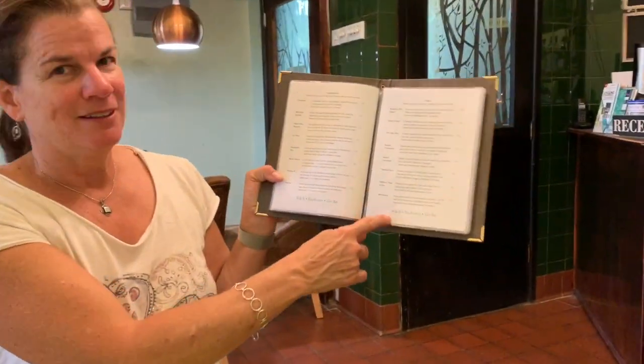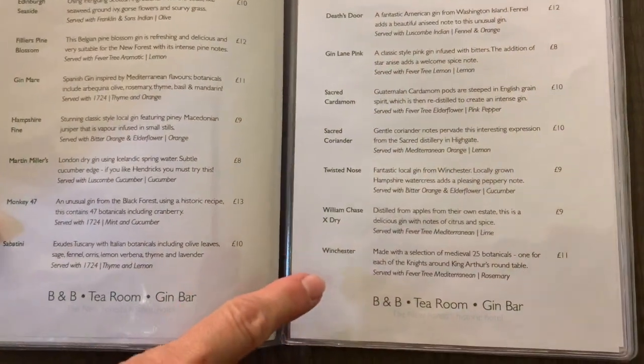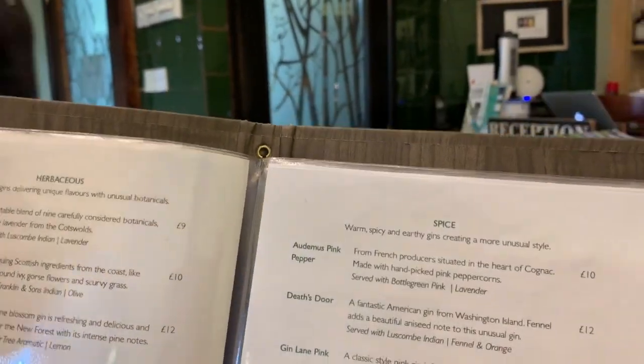This is my next to the last spice gin. So I have one more spice and then I'm on the fruit. Really excited about that. William Chase Extra Dry, and then Winchester, and then I'm on the fruit.